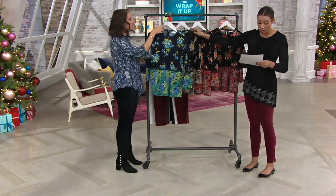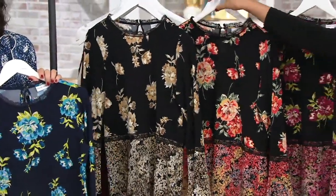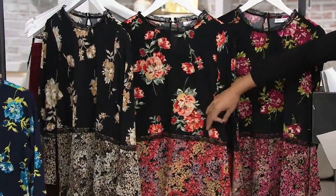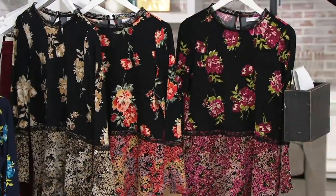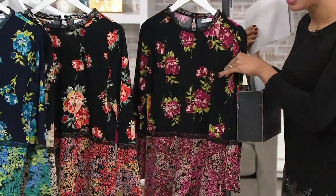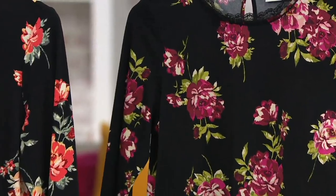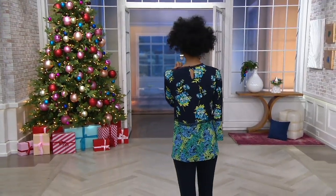The black and red is going very quickly, so if you love that choice this is the time to decide. Extra extra small through 3X. And the black and berry — last call, less than a dozen to go across all size ranges.